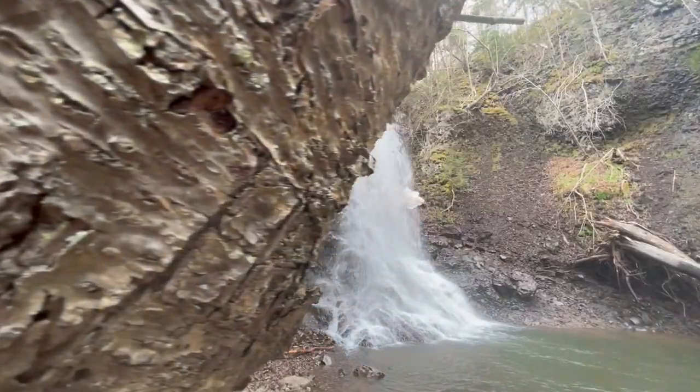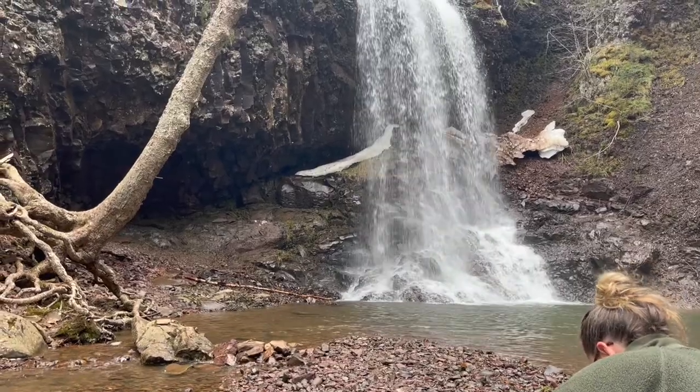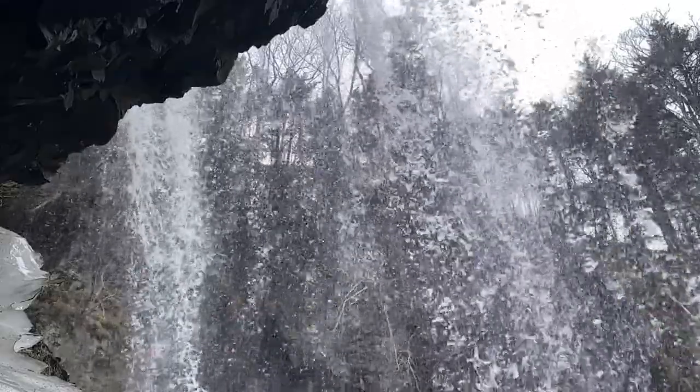These falls, which are also known as Poole Brook Falls, are 14 meters tall. I found the fact that you can get behind these falls to be quite unique, although when we were there there was too much ice to do so.